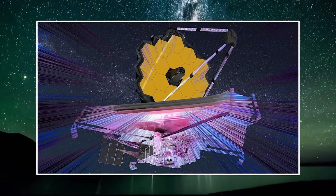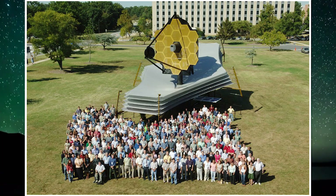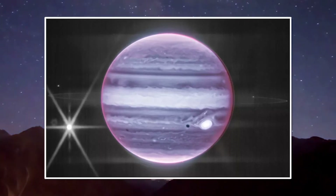Recently, the James Webb Space Telescope has captured a spectacular picture of the planet Jupiter for the first time. This picture was taken by James Webb on 27th July 2022.